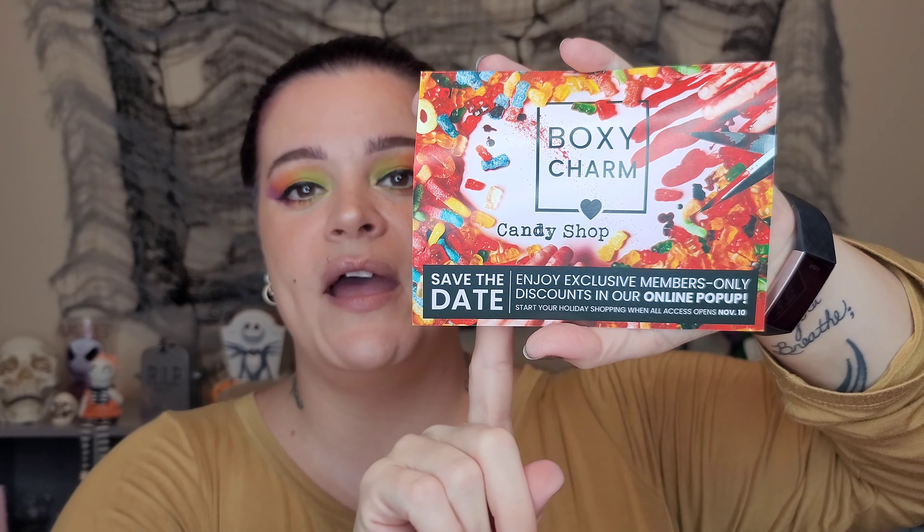We are going to get my little scissors and dive right in. I do not get any spoilers, and I don't watch if anyone posts before I open my box — I genuinely like to be surprised. BoxyCharm in my personal opinion is the best bang for your buck. This month's theme says 'BoxyCharm Candy Shop.'